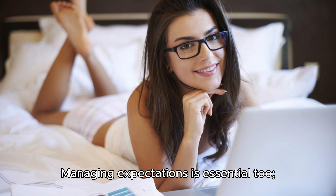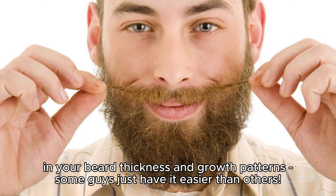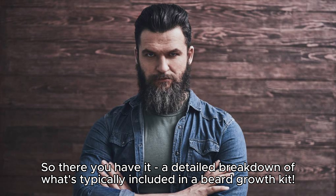Managing expectations is essential too. No product can guarantee significant beard growth, since genetics play a significant role in your beard thickness and growth patterns — some guys just have it easier than others.